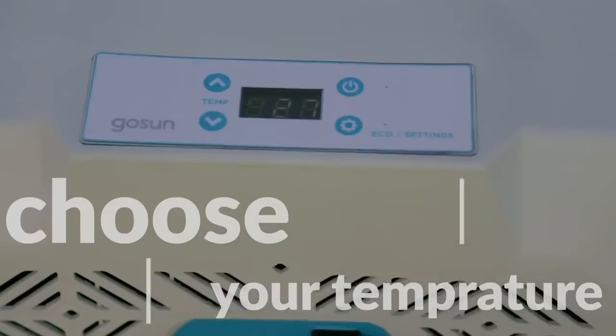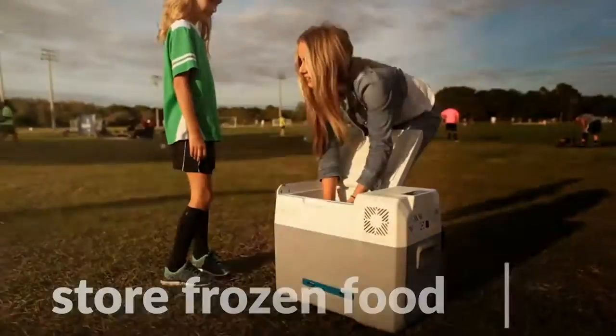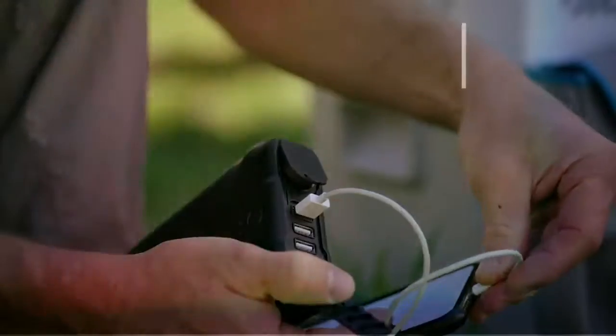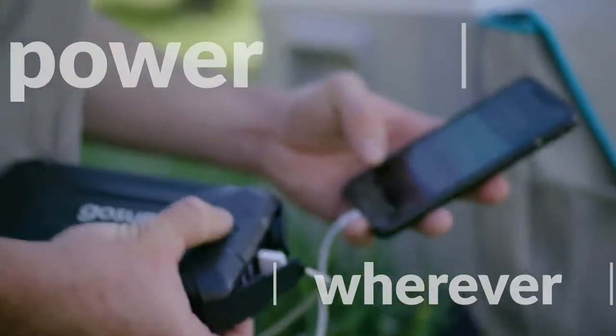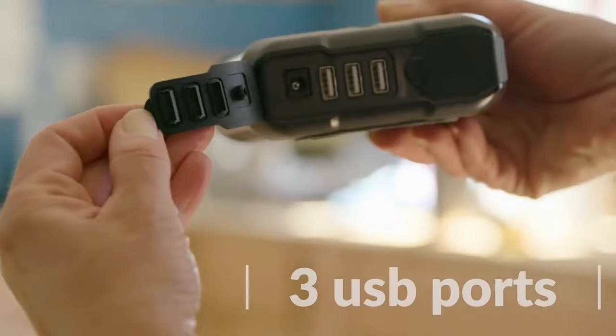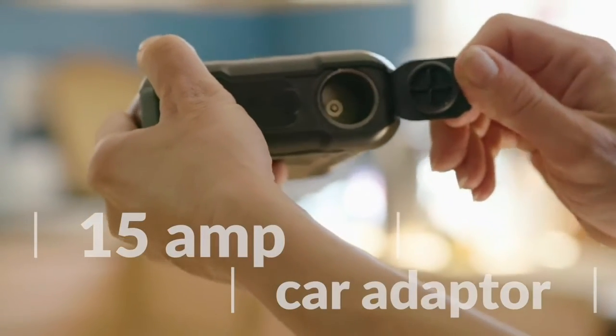You can choose your desired temperature, allowing it to be cold enough to store frozen food. Beyond fueling your fridge, the battery is detachable so you have power whenever and wherever you need it. The power bank comes with a light, three USB ports for charging electronic devices, and a 15-amp car adapter to run accessories.